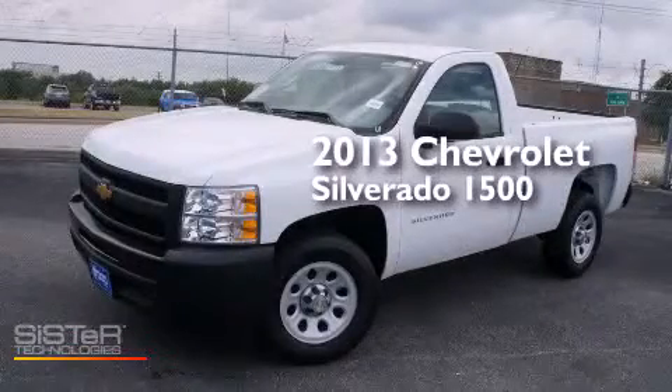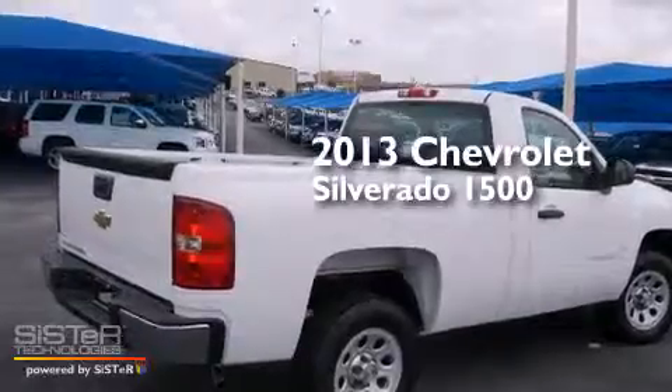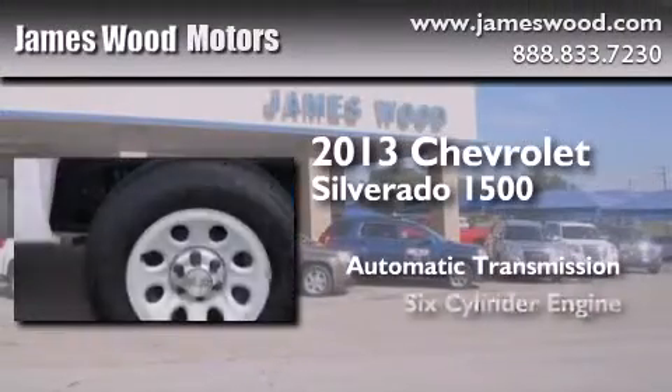This is a brand new 2013 Chevrolet Silverado 1500. This truck has an automatic transmission and a six-cylinder engine.